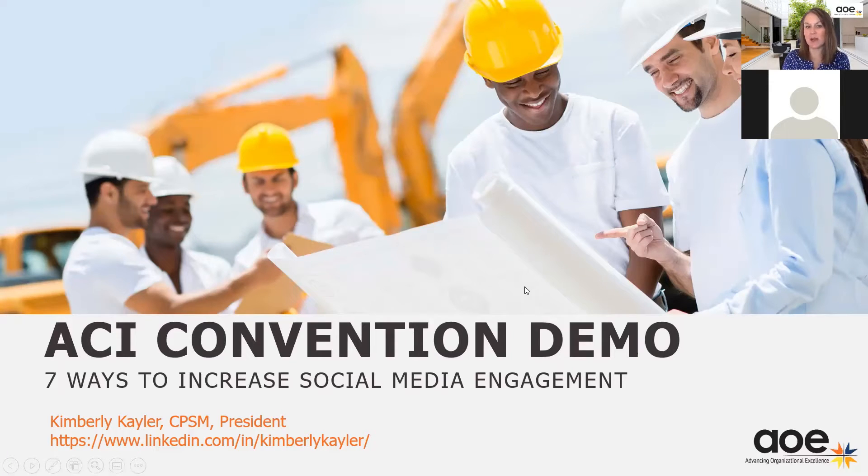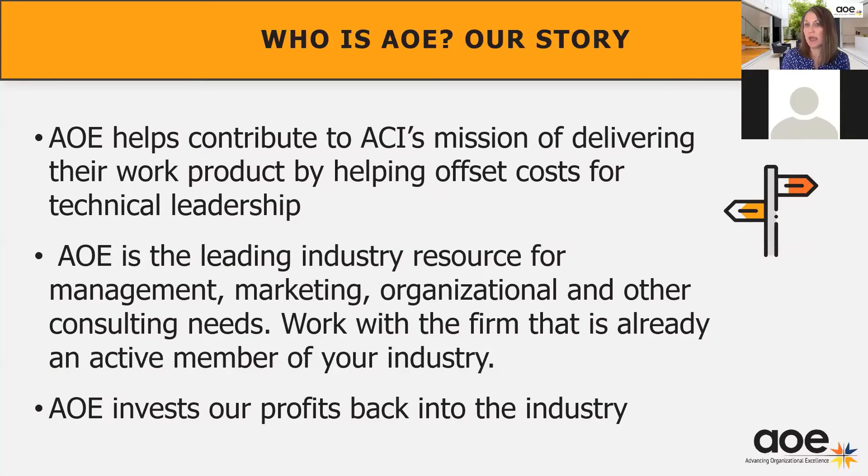Let's get started. It is 15 after the hour. My name is Kimberly Kaler. I'm president of AOE, and we're going to talk today about the seven ways to increase social media engagement. It's not a social media 101, but really an overview of some of the things that we have learned over the last couple of years in terms of driving engagement. We are a fully owned subsidiary of ACI, and we are the for-profit consulting end of ACI. We provide everything from marketing consulting to event planning, all sorts of other services related to back-end operations and association management. And we're proud to be the premier sponsor of the ACI convention.